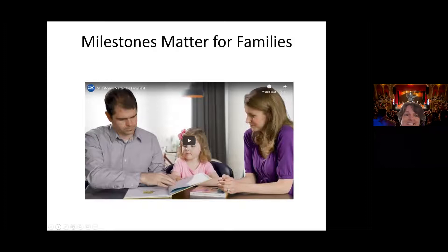I'm going to turn it over to Mindy so we can watch a quick two-and-a-half-minute video that goes over the app. While she's pulling that up — did any of you get to play with the app while you waited?